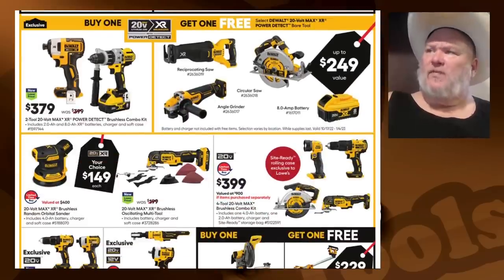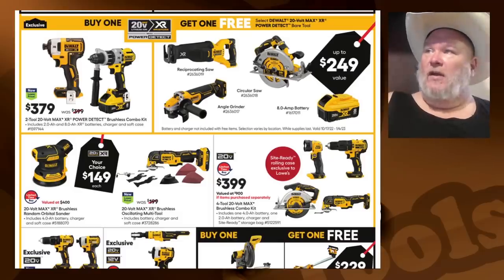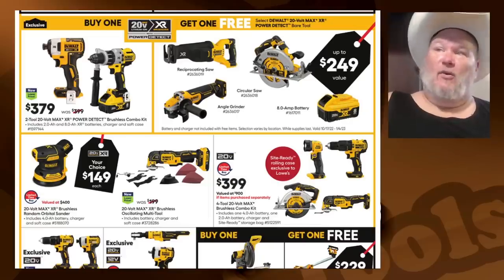The two-tool 20-volt max XR Power Detect brushless combo kit — this is the kit you want if you're going to be serious about getting into DeWalt. This gets you the impact driver and the hammer drill at $379, and you get a two amp and an eight amp-hour battery, charger, and soft case. Then you get one additional tool: I would probably get the recip. The grinder's nice, the circ saw's not bad — any of those three you'll be happy with, or an eight amp-hour battery.